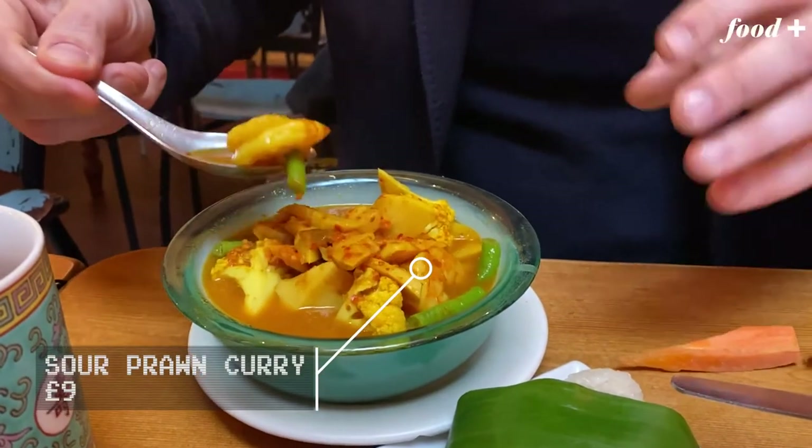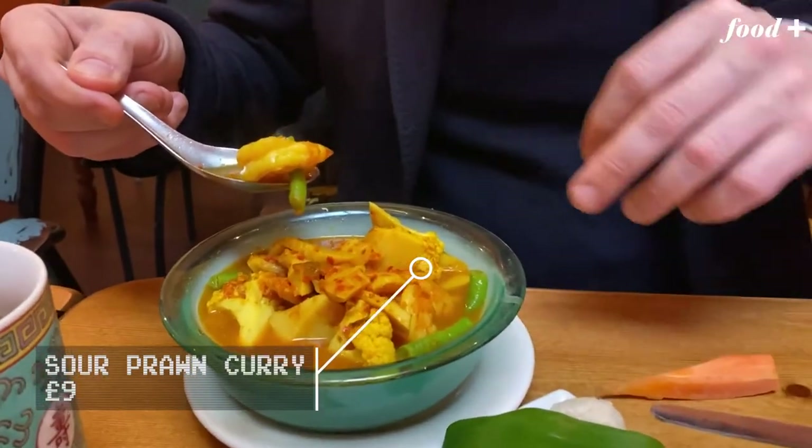This is a hot and sour prawn curry with cauliflower and bamboo shoots. It's very, very sharp — it's got some tamarind, some lime juice, so it puckers the mouth. It's also, as you'd imagine, pretty damn spicy.